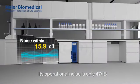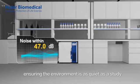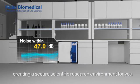Its operational noise is only 47 dB, ensuring the environment is as quiet as a study, creating a secure scientific research environment for you.